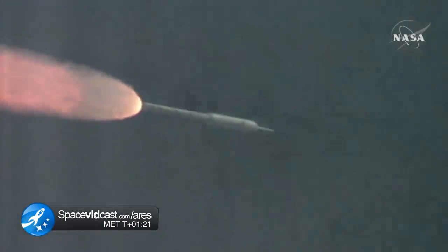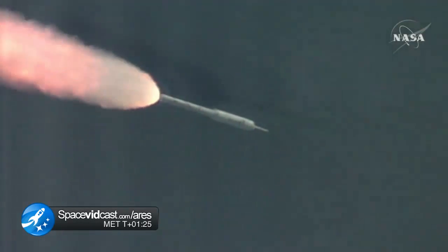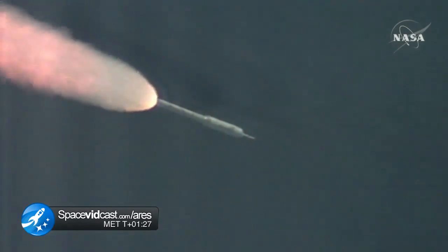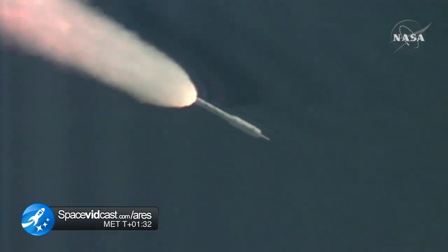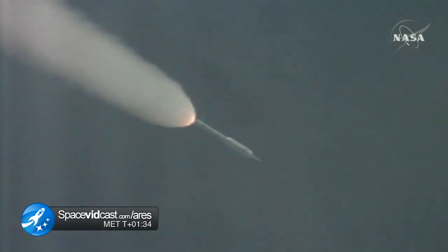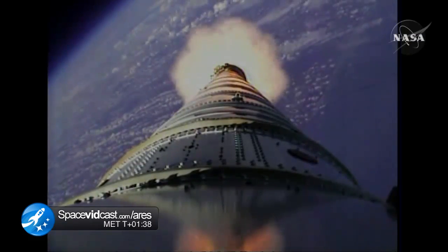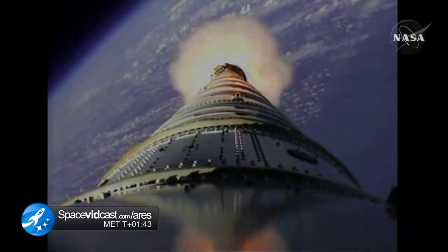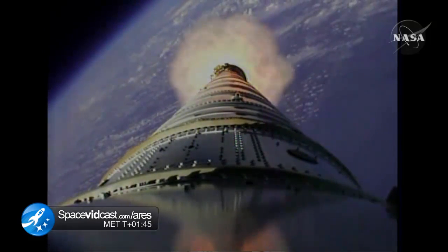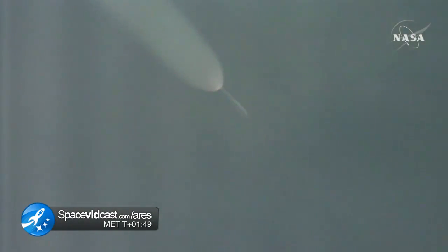T plus 80 seconds. We've started our Supersonic Large Amplitude ID maneuver PTI — we see the response. We've started the last PTI maneuver: Structural Mode ID. We passed T plus 105 seconds. Vehicle is now traveling Mach 4, 20 miles altitude, downrange distance 32 miles.